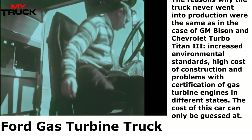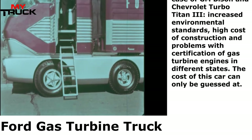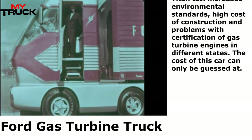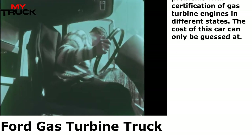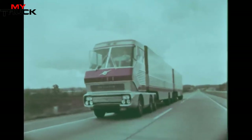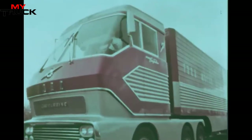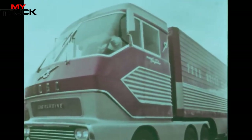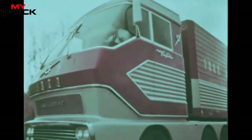The reasons why the truck never went into production were the same as in the case of the GM Bison and Chevrolet Turbo Titan III: increased environmental standards, high cost of construction, and problems with certification of gas turbine engines in different states. The cost of this vehicle can only be guessed at. It was designed and built by the company's research engineers under contract with the United States Navy on a joint Army-Navy program as an all-purpose gas turbine power plant.